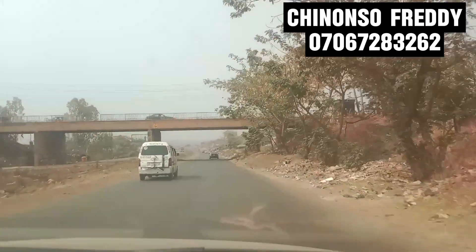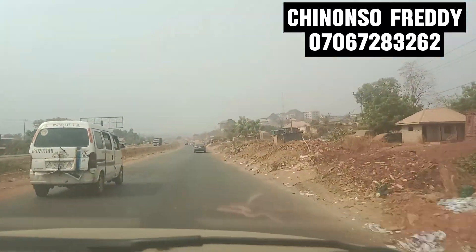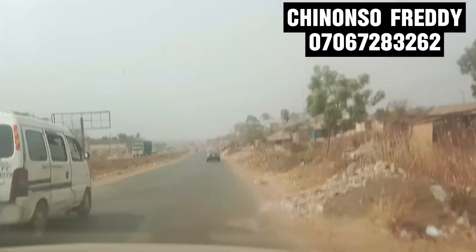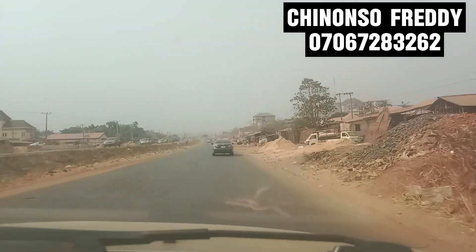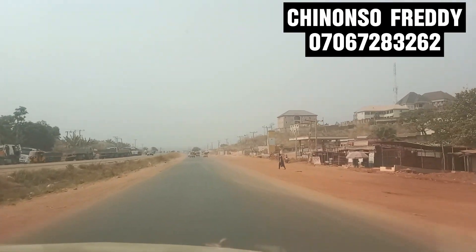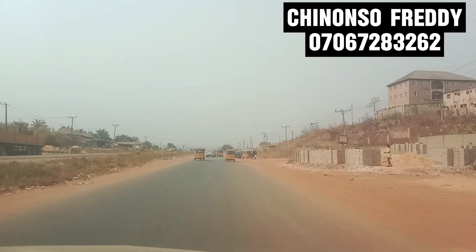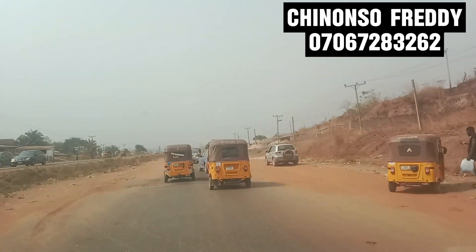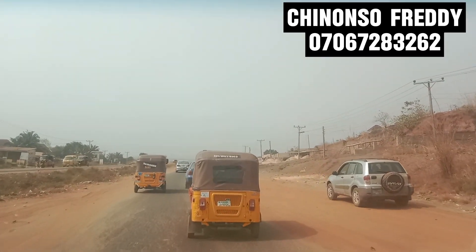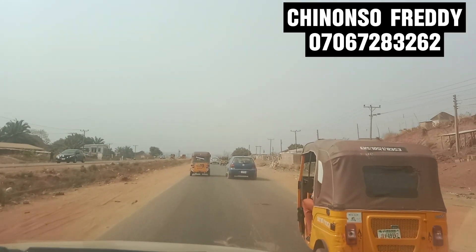We are heading across the Ukwaji Flyover, the only flyover that leads to Centenary City. This is the Enugu-Port Harcourt Expressway. On your left-hand side is the Mbiaga Amechi community.